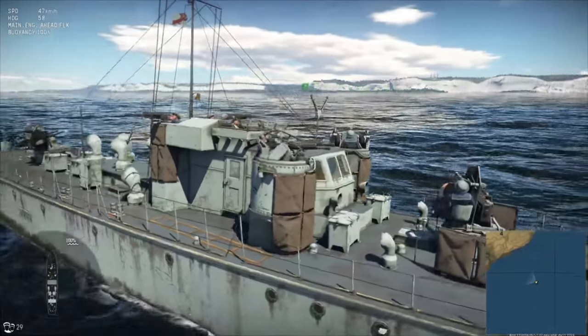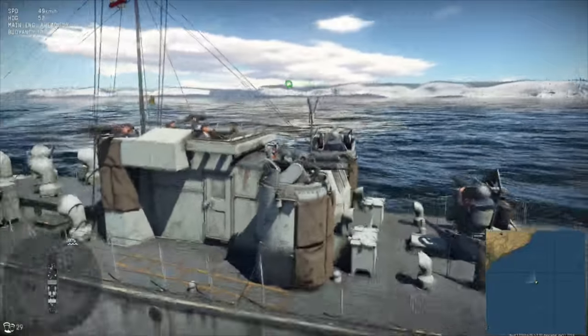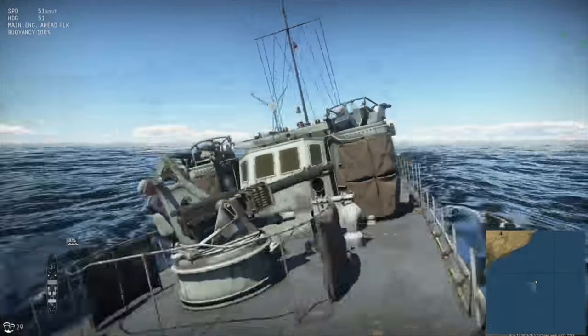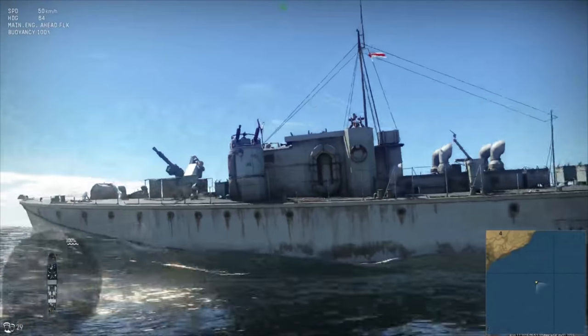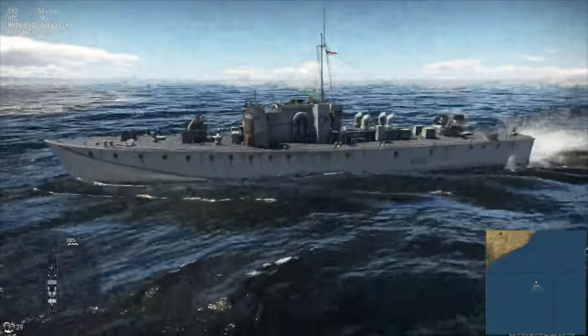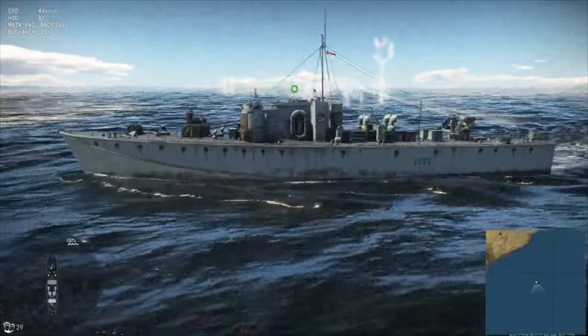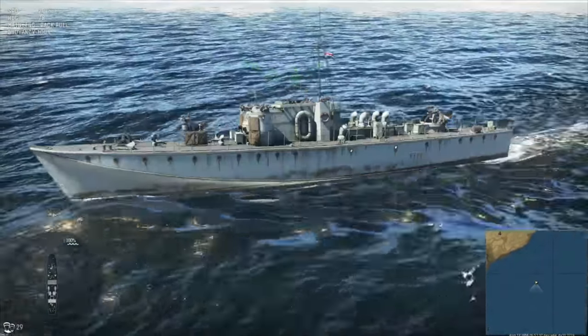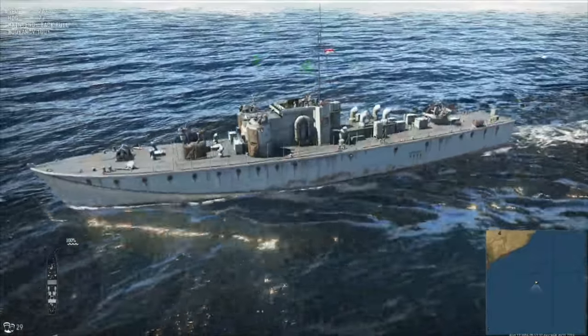This version of the boat carried no torpedoes, but had a pair of Mark VII depth charges. That kind of raises the question — are we going to be carrying depth charges? Will depth charges be functional? Every now and then they put in dev blogs some historical tidbits that we never really see in action, so I'm curious whether that may be the case here or not.